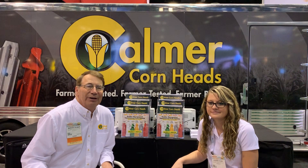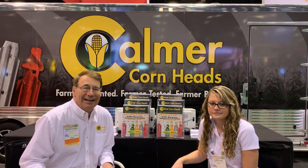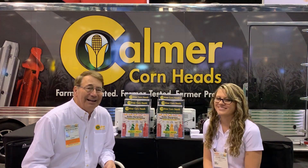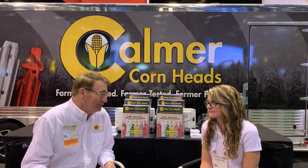Hi, my name is Marion Kalmer and I'm a farmer from Western Illinois. I'm also the founder and the owner of Kalmer Cornheads. Today here at the Commodity Classic, it's an honor to be joined by Allison Vogel, a Ph.D. student at the University of Illinois.